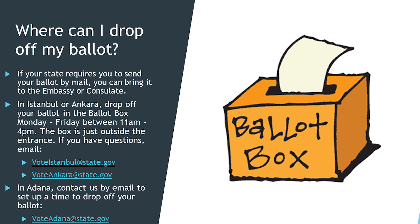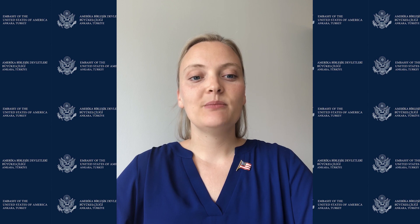In order to drop off your ballot, you can come to the embassy or consulates and put it in our locked ballot boxes. In Istanbul, the ballot box is at the entrance to the consulate on the right side of the doors near the parking lot. You should wear a mask when you come to the consulate, but you will not need to enter the building or go through security to drop off your ballot. You can drop off your ballot during working hours Monday through Friday between 11 a.m. and 4 p.m. In Ankara, the ballot box is outside the consular gate. You can drop off your ballot between 11 a.m. to 4 p.m. Monday through Friday. In Adana, please send an email to request an appointment time when you can drop off your ballot.